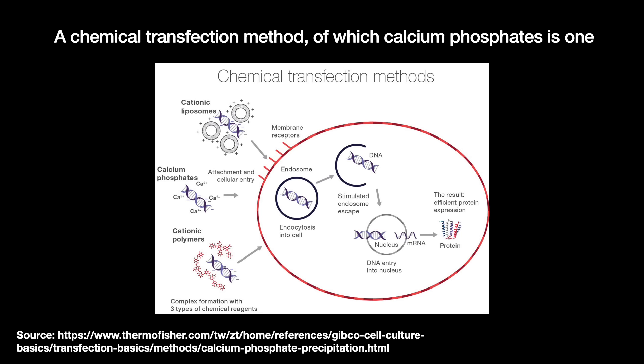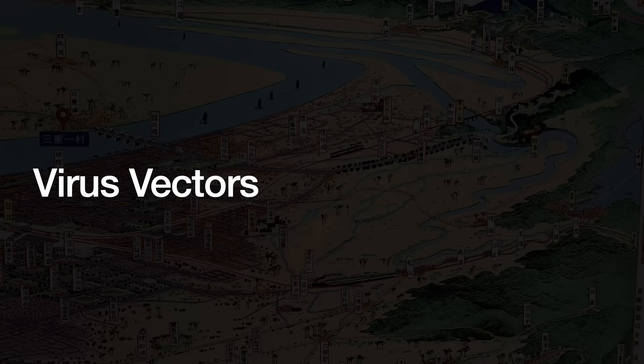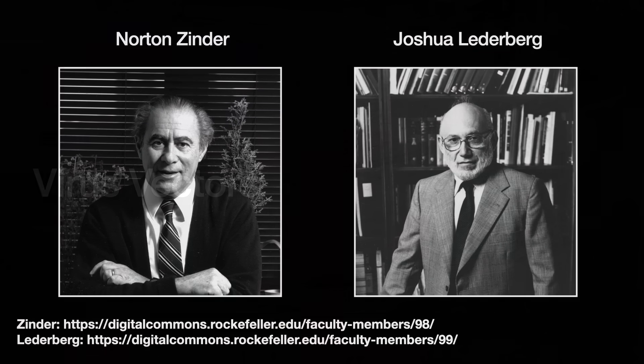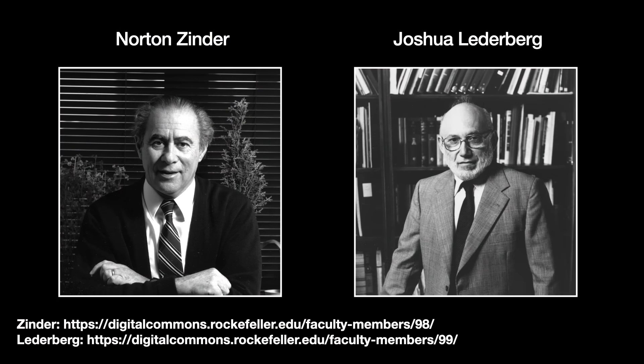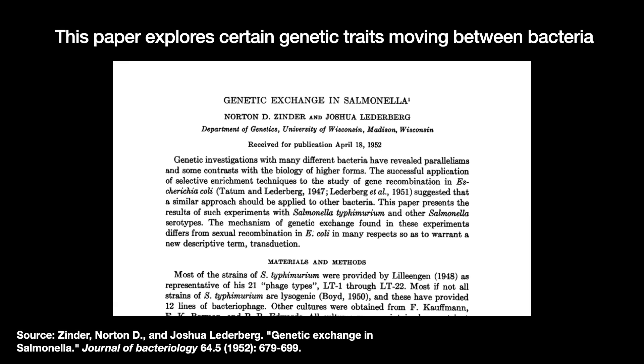So we needed something else. And viruses emerged as the best option, though research continues on non-viral vectors. We have known that viruses can pick up and carry genes since the early 1950s. In 1952, Norton Zinder and Nobel Prize winner Joshua Lederberg published the results of an experiment discovering that certain very small particles can move traits between populations of Salmonella bacteria.